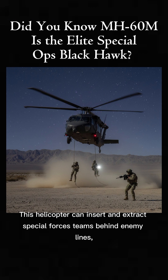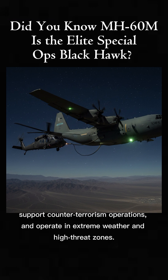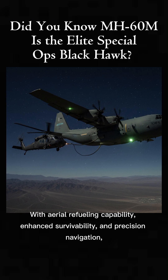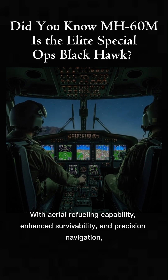This helicopter can insert and extract Special Forces teams behind enemy lines, support counterterrorism operations, and operate in extreme weather and high-threat zones. With aerial refueling capability, enhanced survivability, and precision navigation,